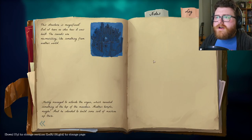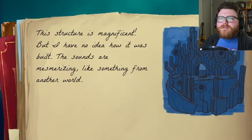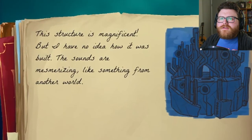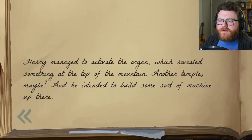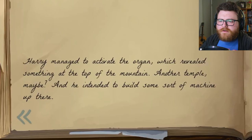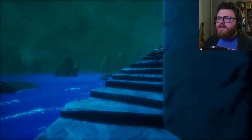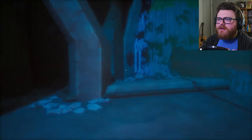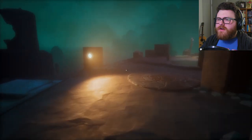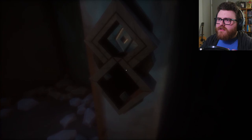I guess this is an organ. The structure is magnificent but I have no idea how it was built. The sounds are mesmerizing — like something from another world. Harry managed to activate the organ, which revealed something at the top of the mountain. Another temple, maybe? And he intended to build some sort of machine up there. So let's get this one moved to the black showing. That one already looks like it's in the right spot. And now that one's in the right spot.